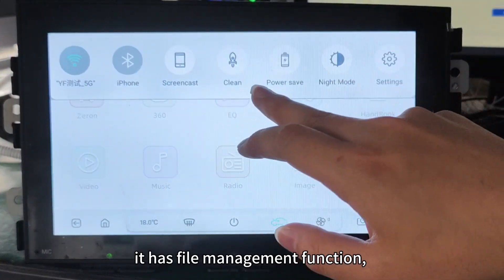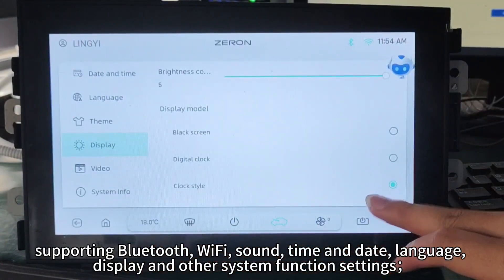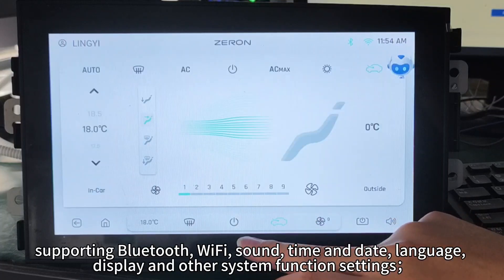It supports Bluetooth, Wi-Fi, sound, time and date, language, display, and other system function settings.